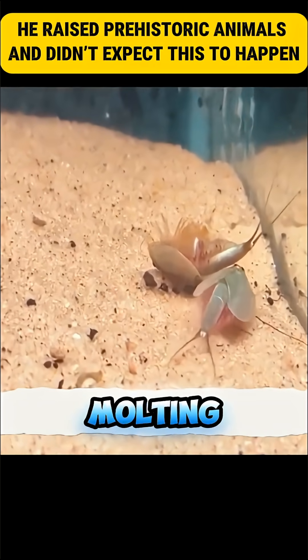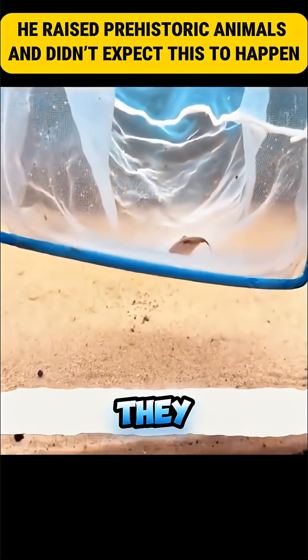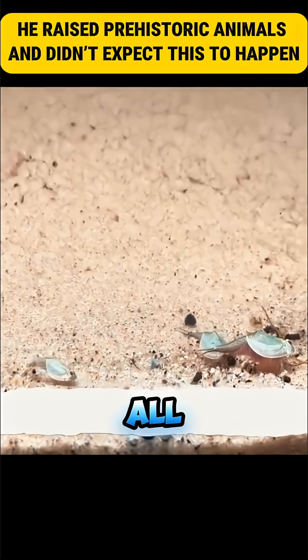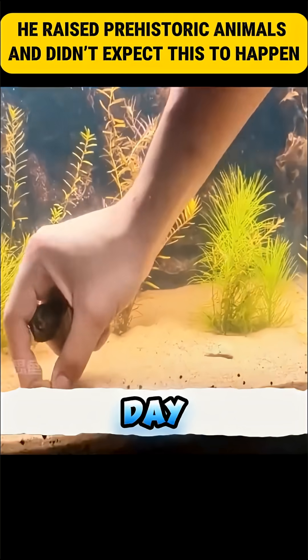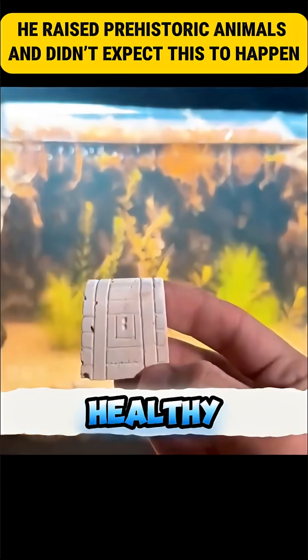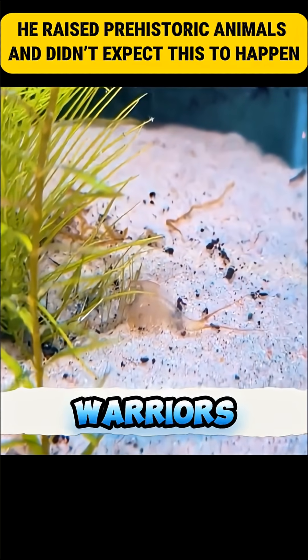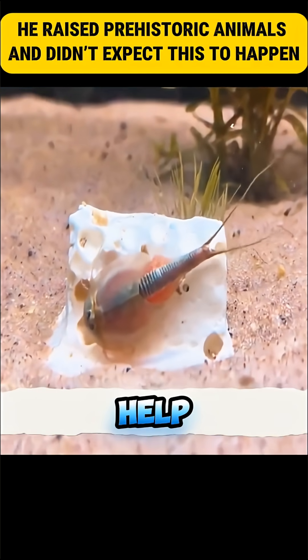Sometimes during molting, the skin doesn't shed properly and they die. Their companions tried to push the body as if to wake it up — or to eat it, as they are predators after all. He only removed the bodies. By day 16, three remained very healthy and strong. He decorated their home with aquatic plants to celebrate the last warriors and added a special lid to help with molting.